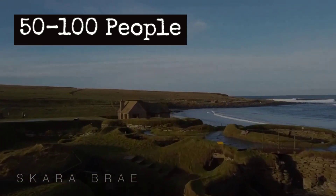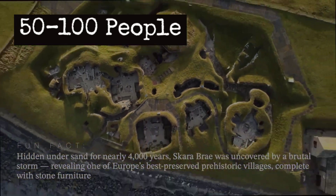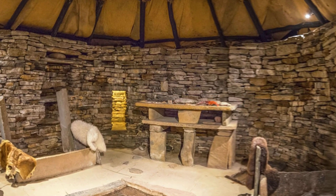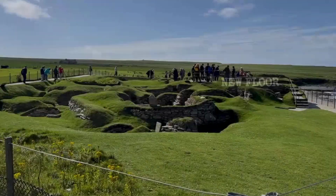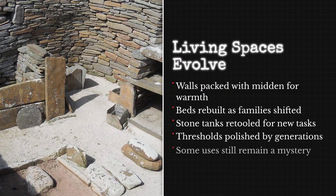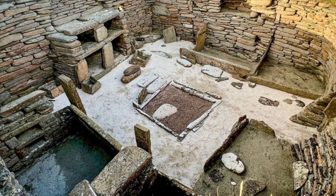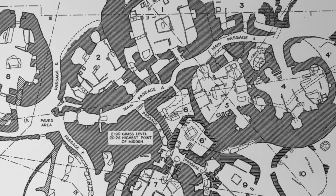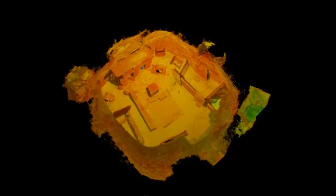At its height, Skara Brae supported a population estimated between 50 and 100 people, scattered across seven main houses. These numbers are not fixed — the ebb and flow of daily life meant that homes were sometimes empty, sometimes crowded, and always subject to change. Archaeological layers reveal a story of adaptation: walls thickened with extra midden, beds rebuilt or replaced, tanks repurposed, and thresholds worn smooth by generations of feet. Not every house followed the same plan for its entire lifespan — some were reworked as families grew, shrank, or changed roles.